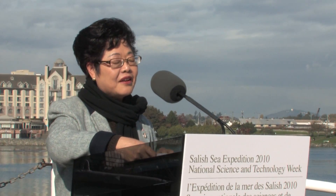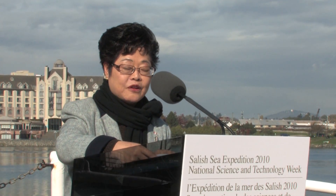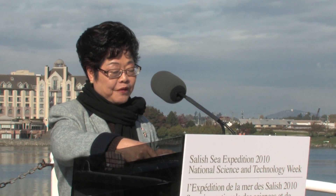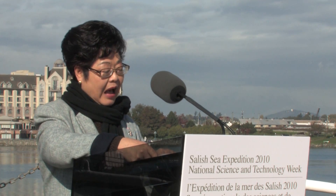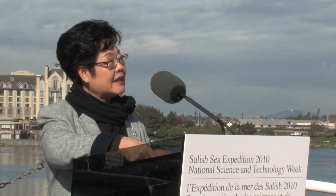First of all, I'd like to acknowledge the Coast Salish Peoples. It is a pleasure to be on your traditional territory today. It's also my privilege to bring greetings from the Government of Canada to all of you here on the final stop of the Salish Sea Expedition after a highly successful tour for National Science and Technology Week.